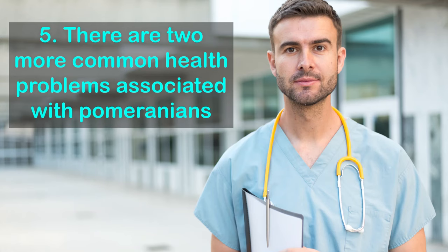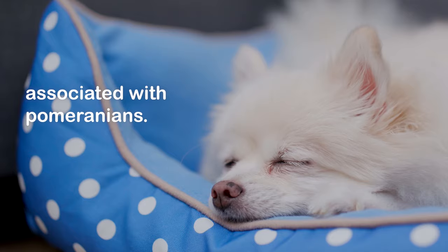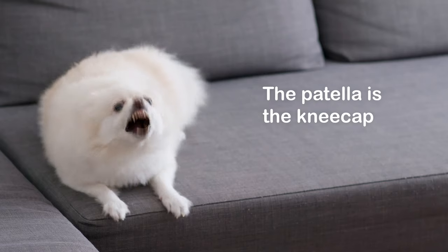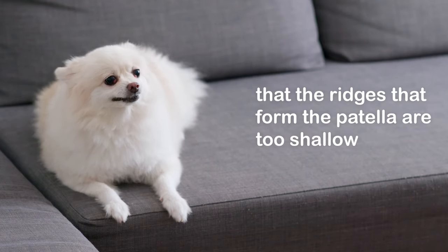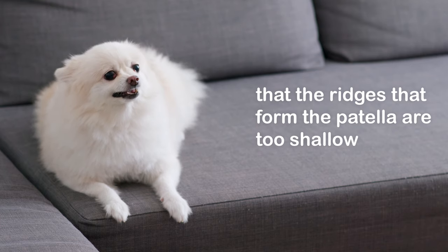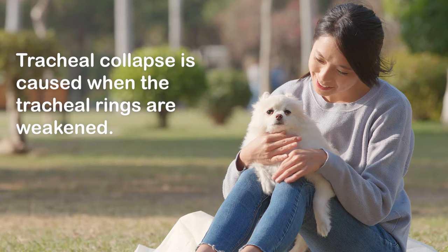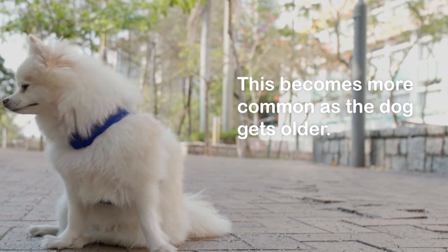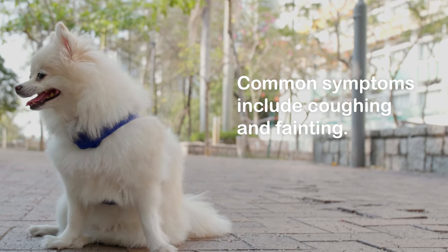Fact 5: There are two common health problems associated with Pomeranians. These are luxating patella and tracheal collapse. The patella is the kneecap, and a common problem is that the ridges forming the patella are too shallow to allow it to sit securely, causing it to jump out of joint. Tracheal collapse is caused when the tracheal rings are weakened, becoming more common as the dog gets older. Common symptoms include coughing and fainting.